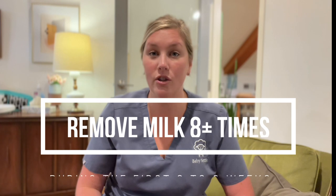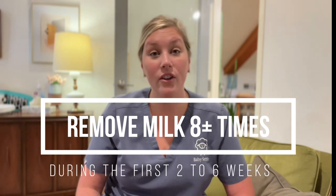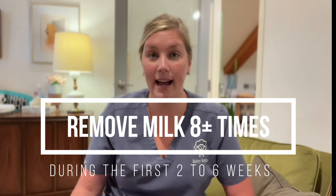Moms typically want to know how many times they need milk removal in those first two weeks to make sure they have a good adequate milk supply. The short answer is at least eight times, but really eight to twelve times in a 24-hour window is more normal for the majority of moms, depending on the size of your baby.